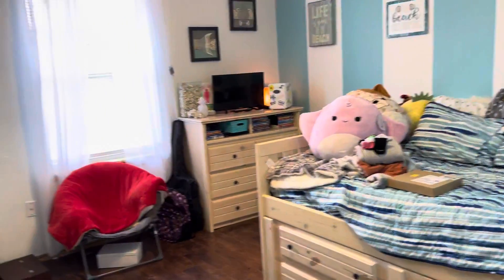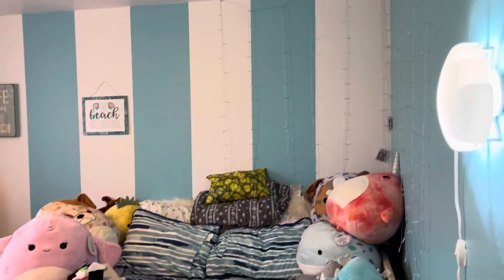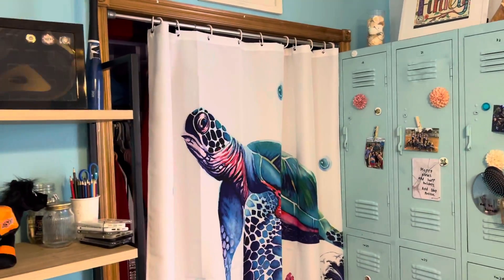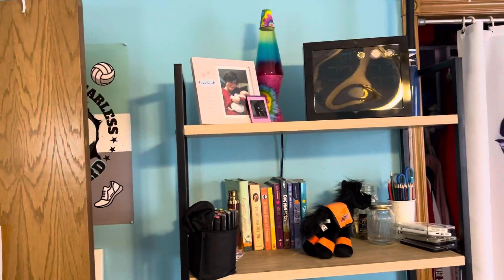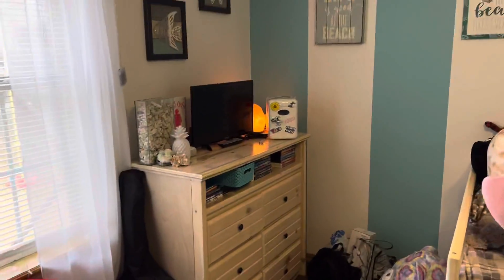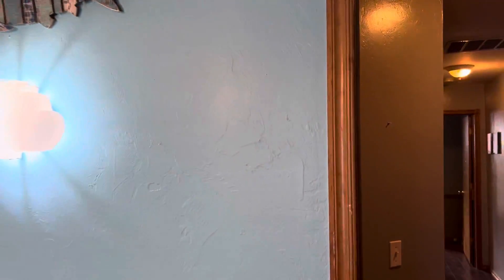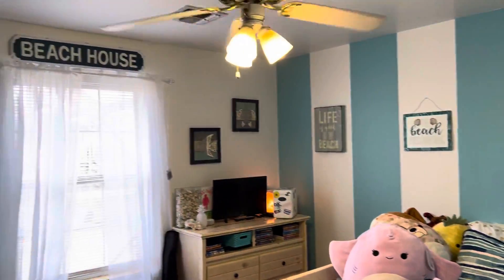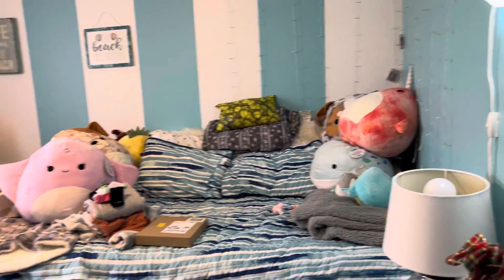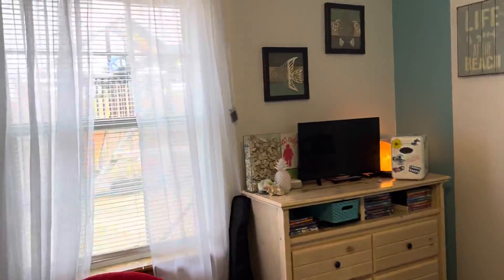And then here's the last bedroom — obviously a little girl's room. That gives you maybe a little better idea of what the house is like, seeing it on the video here.